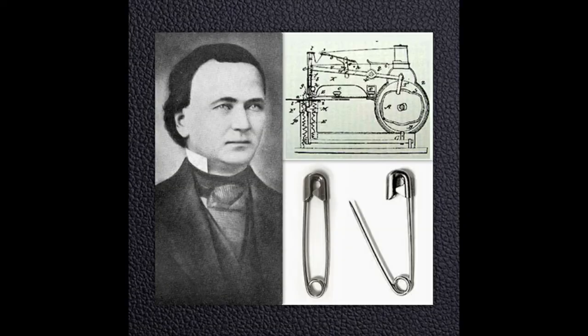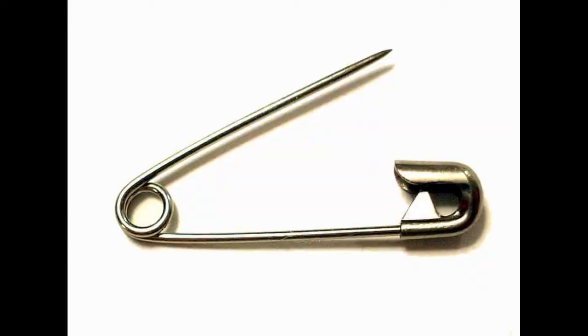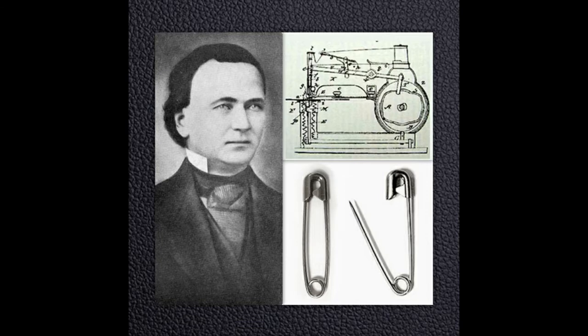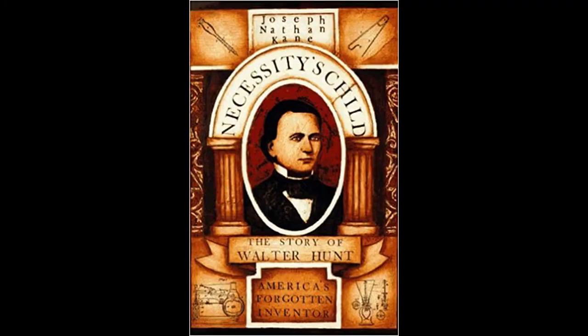Unfortunately, Hunt had no idea how popular his invention would become. Today, the safety pin has become a daily-use product in our lives and is also used in the fashion industry. Another interesting fact about Walter Hunt: in 1834 he built America's first sewing machine, but he didn't patent it because he believed the invention would cause unemployment in the country.